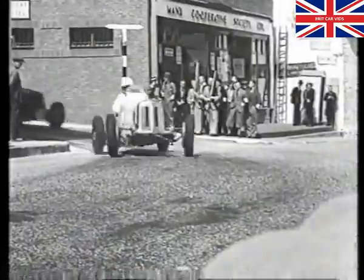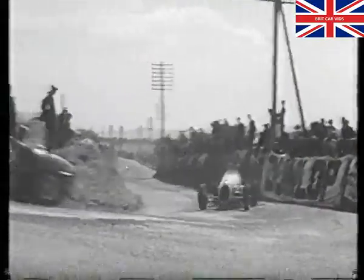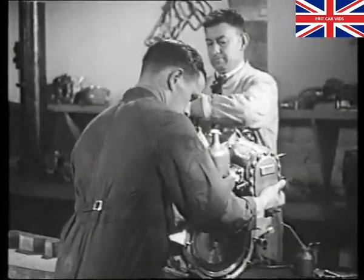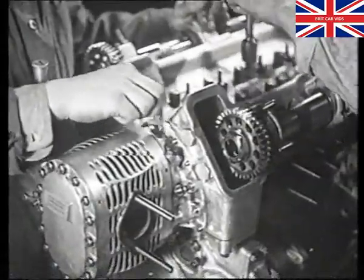Racing cars as far back as the 1920s used superchargers, from which the turbocharger has evolved. Superchargers improve performance by blowing the air-fuel mixture into the cylinders, and are usually belt driven from the crankshaft. However, they have one major disadvantage — they absorb power from the engine to drive them.